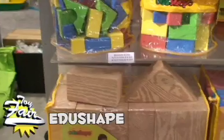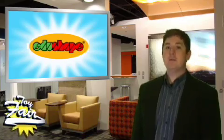EduShape makes some of my favorite toys for kids. These blocks look like wood, but they're actually soft foam. They float in the bathtub and they're firm enough to build pretty high. You've seen the wooden variety — check out these bricks. I love these huge soft rubber blocks; they're great for building forts. Look for the new textured blocks with different textures to interest baby.